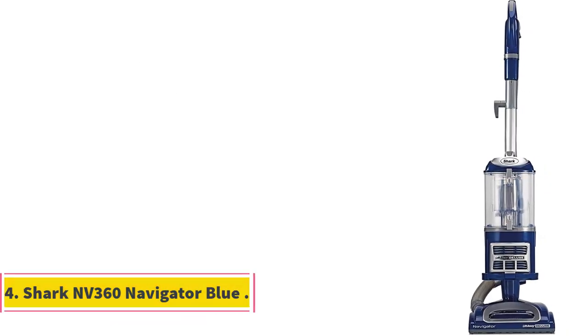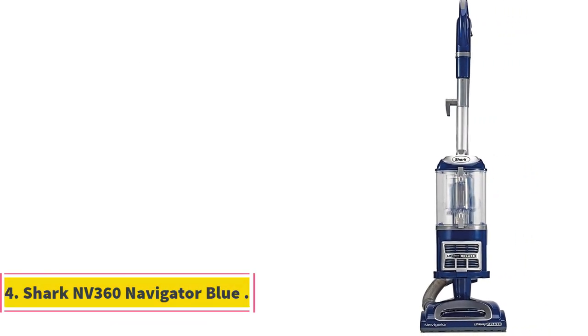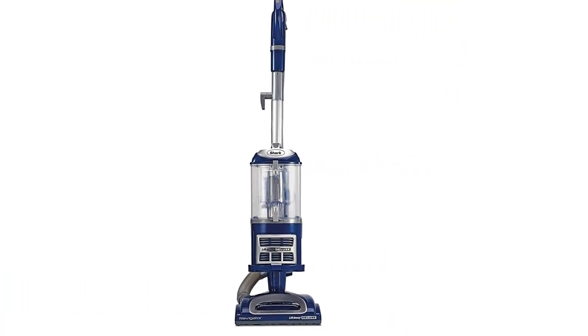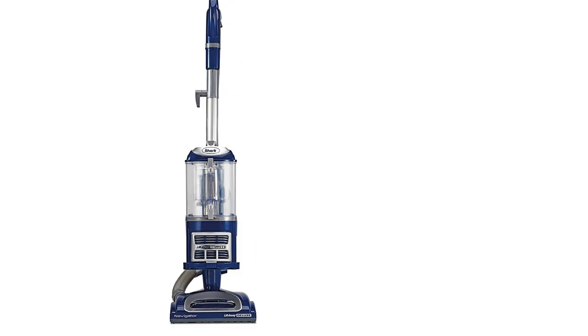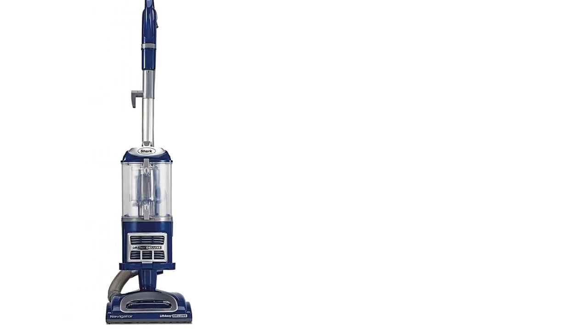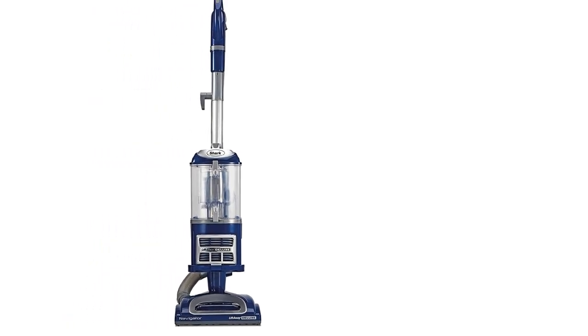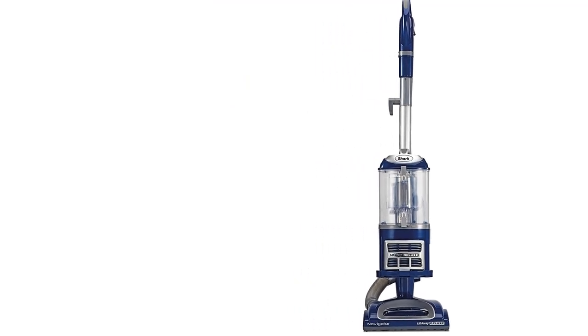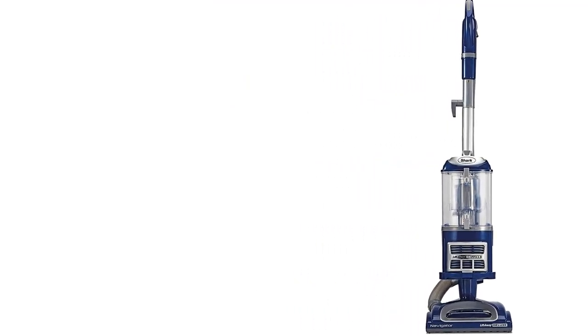Number 4: Shark NV 360 Navigator Blue. This Shark Navigator Lift Away Deluxe Upright Vacuum is a bagless and portable cleaner to wipe out litter from floors, furniture corners, stairs and carpets. Mostly used in homes and kitchens, it has extraordinary control while cleaning hard-to-access surfaces. These controls can easily be shifted from cleaning thick carpets to gently cleaning bare floors.